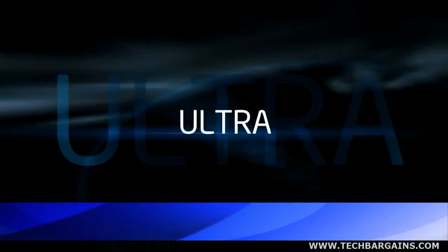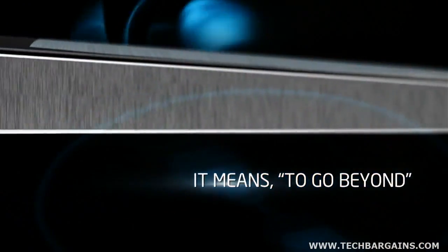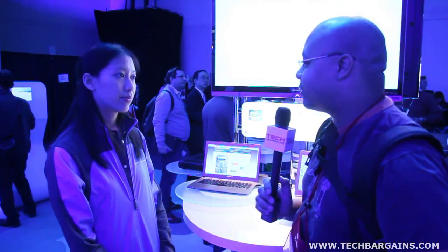It's Jeff with Tech Bargains. As you know, ultrabooks were the big hit of the show, especially at Media Day when everything was announced at Intel. Joining me right now is Stephanie from Intel, and she's actually going to walk us through Intel Insider, which is a completely new way to experience entertainment on any ultrabook. So, Stephanie, why don't you walk us through some of the features of Intel Insider?